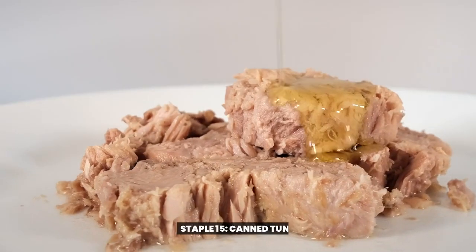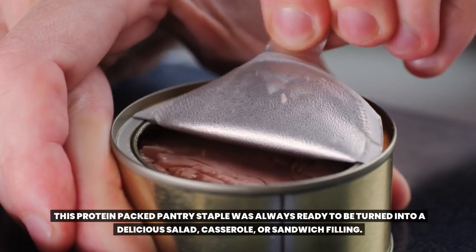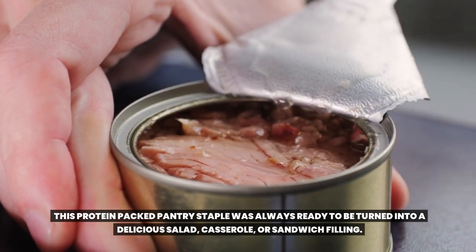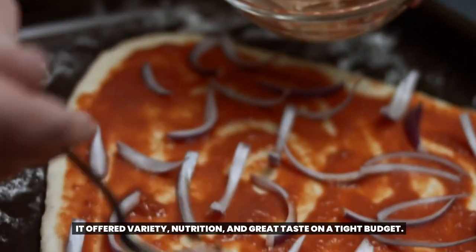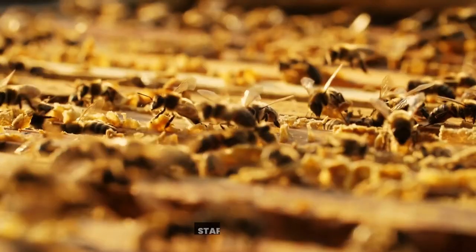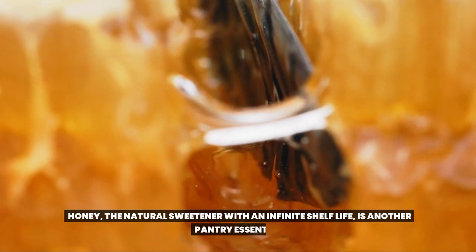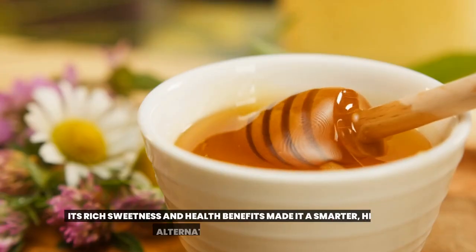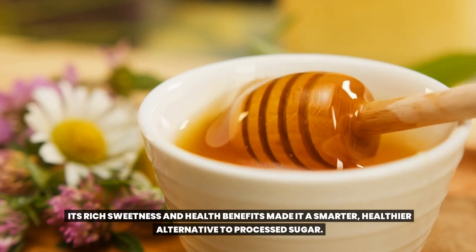Staple 15: Canned tuna. This protein-packed pantry staple was always ready to be turned into a delicious salad, casserole, or sandwich filling. It offered variety, nutrition, and great taste on a tight budget. Staple 16: Honey. The natural sweetener with an infinite shelf life is another pantry essential. Its rich sweetness and health benefits made it a smarter, healthier alternative to processed sugar.